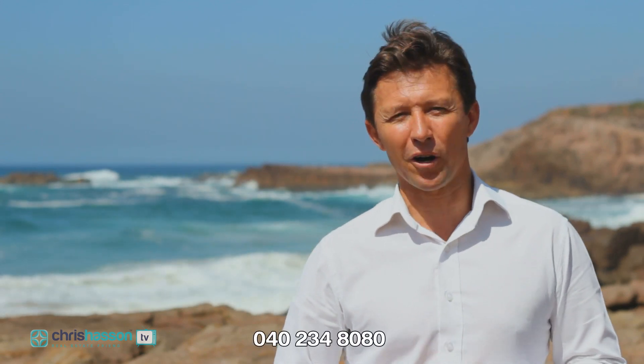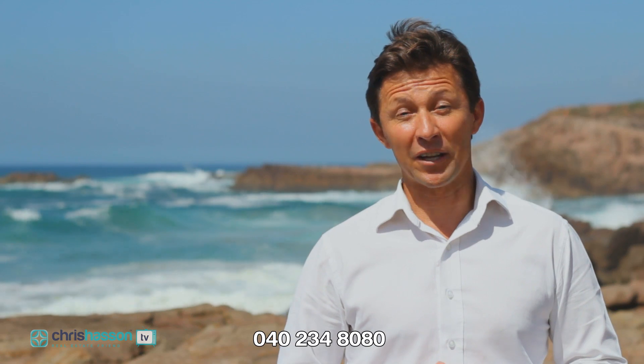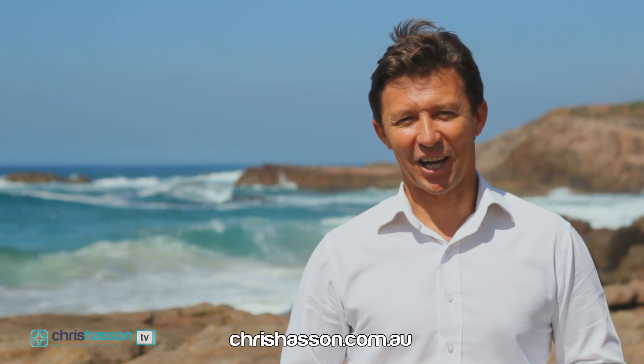I could go on all day about this great investment but the best thing is just to have an inspection and I don't think it will last long, so if you are interested give me a call on 040 234 8080 or you can email me at my website at chrishasson.com.au. Thank you.